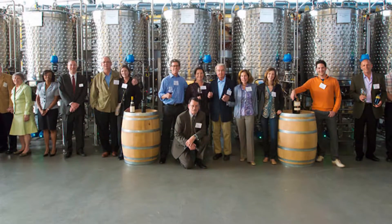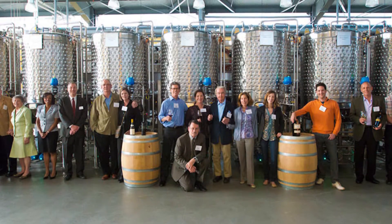Since research done at the University of California in Davis already in 1997, it is proven that Cabernet Sauvignon was created by crossing the Cabernet Franc and Sauvignon Blanc vines, which are considered its parents.